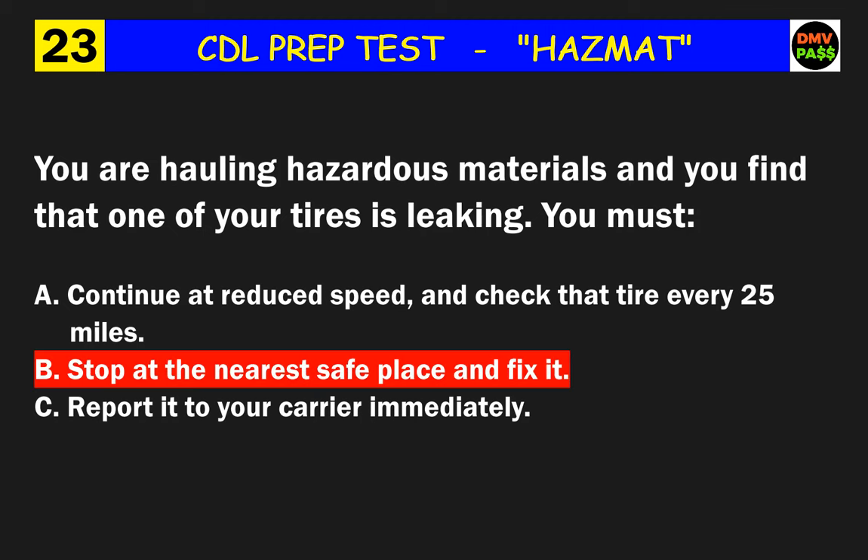Question 49: The intent of the hazardous materials regulation has three parts: 1. to ensure safe drivers and equipment; 2. to contain the materials; and 3. what? The correct answer is B: to communicate the risk.